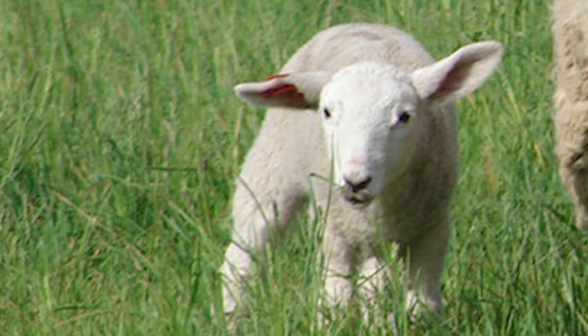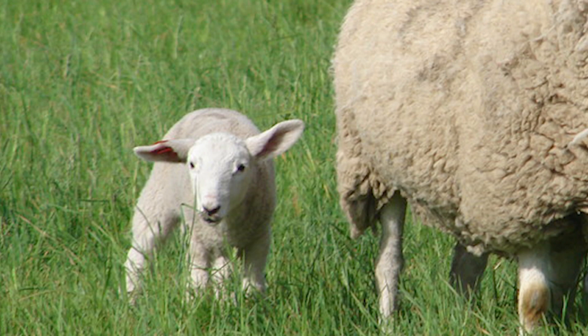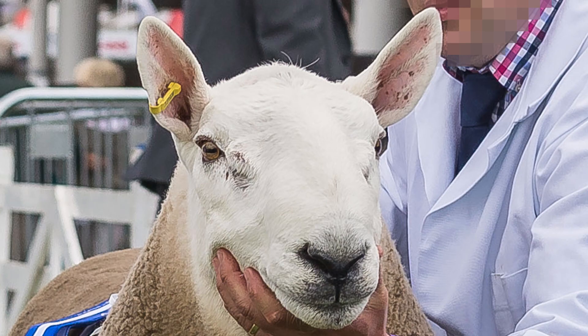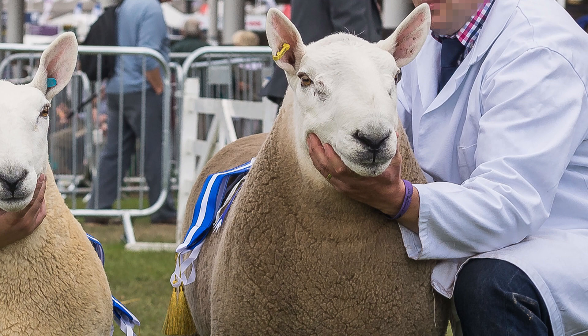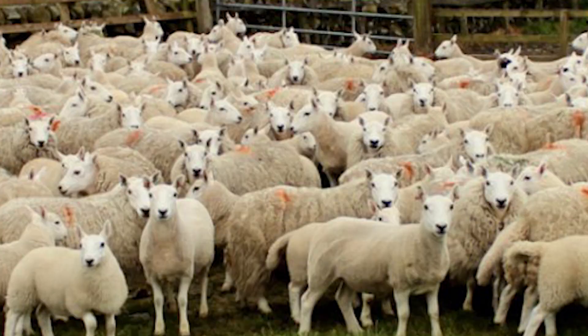Cheviot ewes have strong mothering instincts and are known for problem-free lambing. Their hard black feet make them less prone to foot rot, and their resilient nature provides some parasite resistance. On average, mature rams weigh between 160 to 200 pounds, and mature ewes weigh between 120 to 160 pounds. A mature ewe yields a fleece of between 5 and 10 pounds.